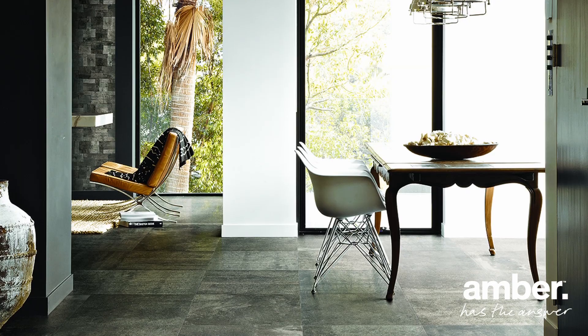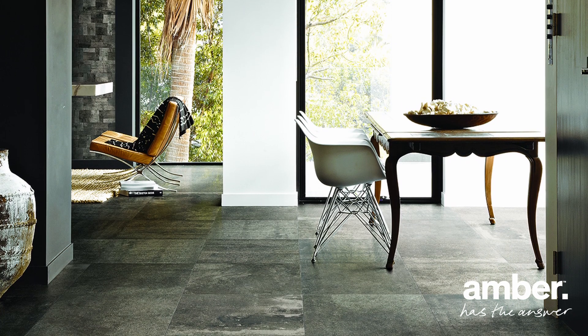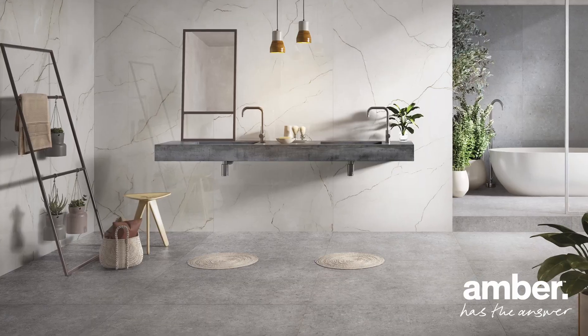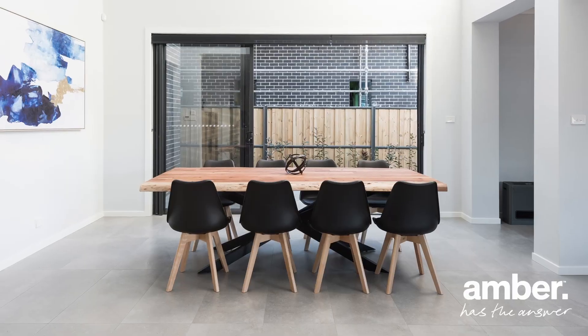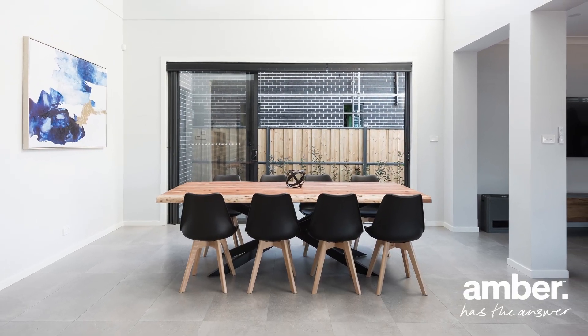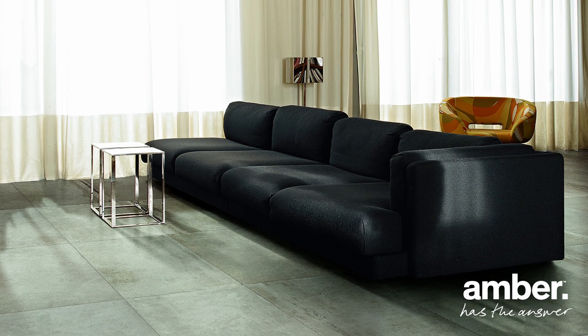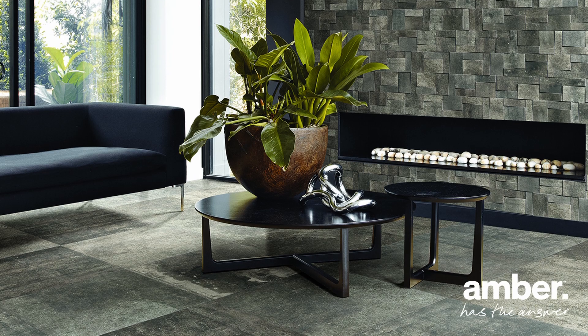Our collection offers a range of shades and textures, from cool greys to warm neutrals, capturing the essence of raw concrete with the added durability and versatility of porcelain. Our concrete-look tiles bring a contemporary edge to any space, whether it's a sleek urban apartment or a minimalist-inspired home.